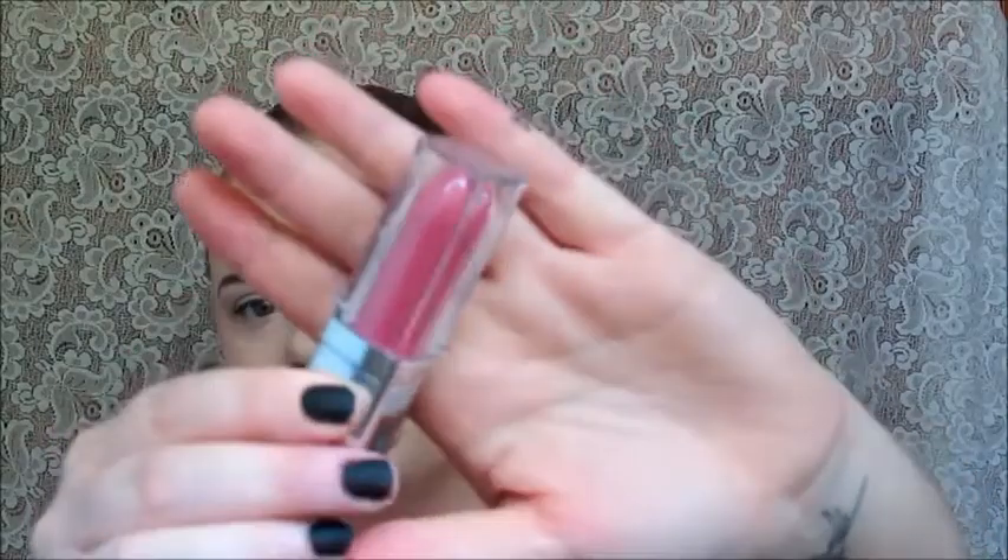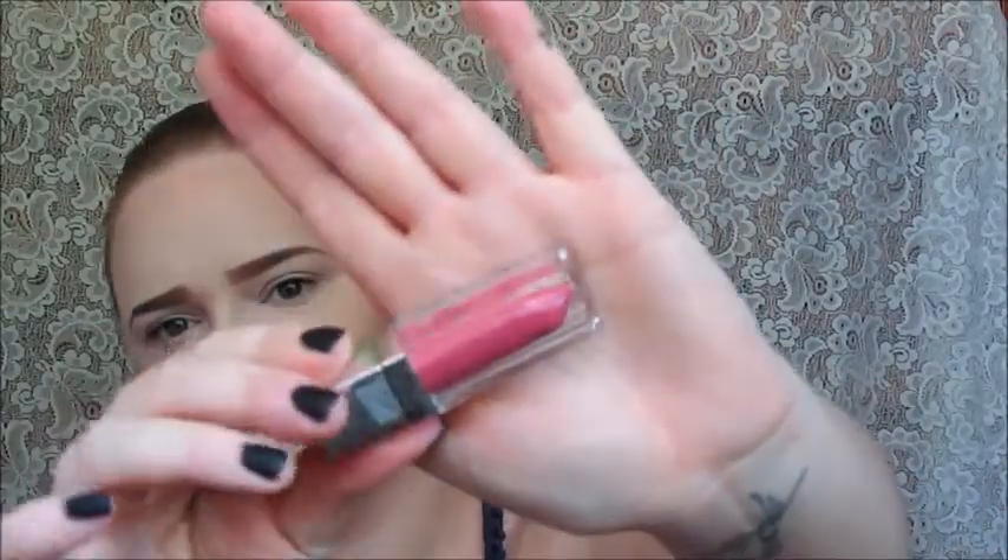First is the Maybelline Color Elixir by Color Sensational — it's a full-size lip product in a really pretty color. It's showing up very pink on camera but it's more of a muted rose in person. I'll swatch it for you. It's a beautiful color, very smooth and creamy. This is actually the first time I've ever used one of these and I don't own any Color Elixirs, but it's very nice — I dig it.